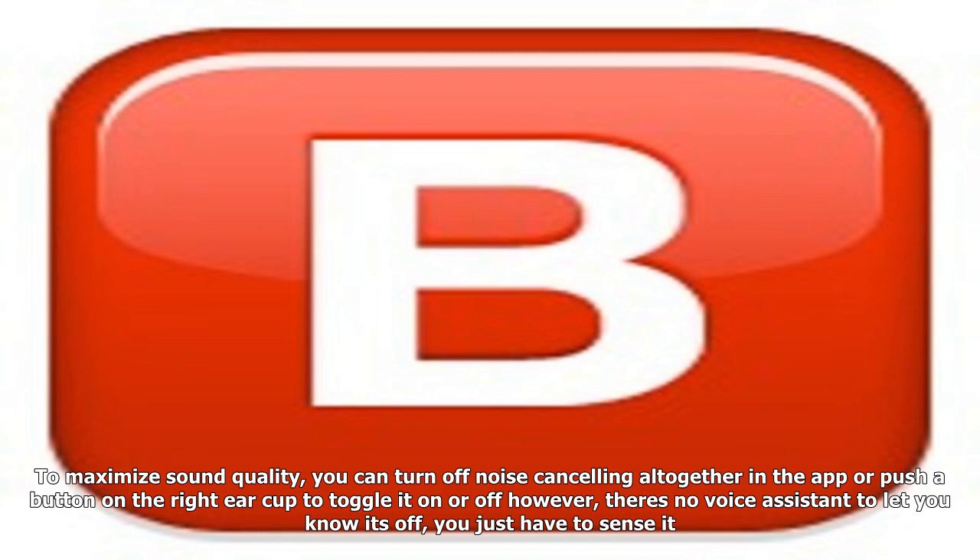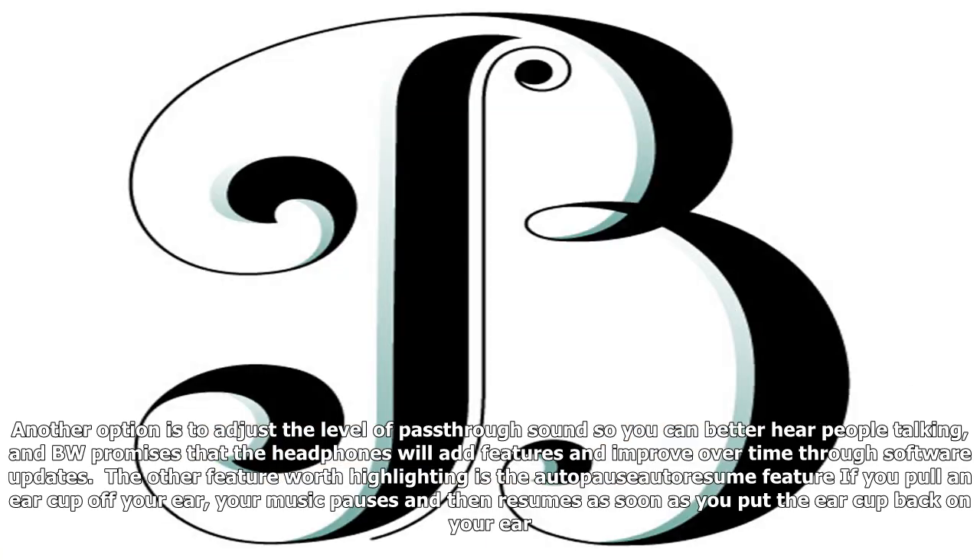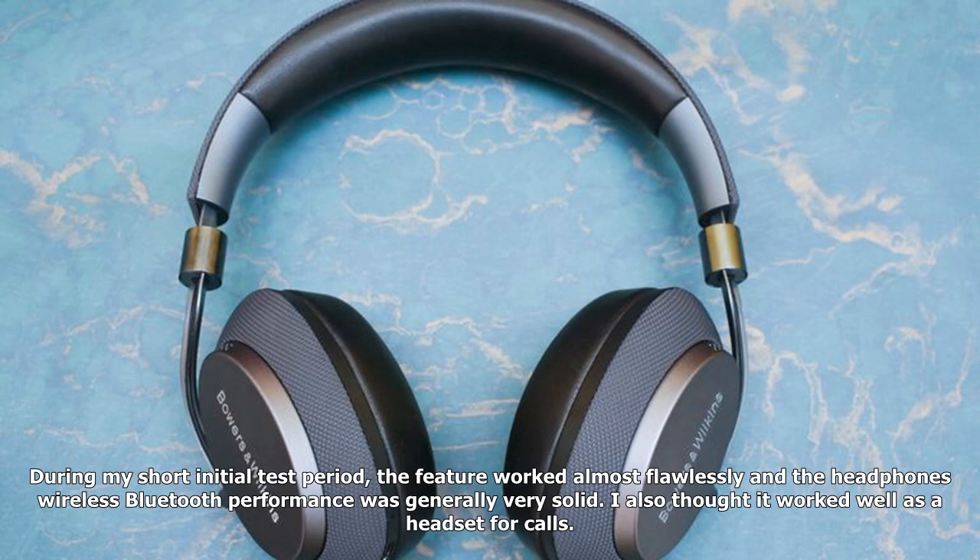However, there's no voice assistant to let you know when noise-canceling is off — you just have to sense it. Another option is to adjust the level of pass-through sound so you can better hear people talking. B&W promises that the headphones will add features and improve over time through software updates. Another feature worth highlighting is the auto-pause and auto-resume feature: if you pull an ear cup off your ear, your music pauses and then resumes as soon as you put the ear cup back on.